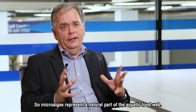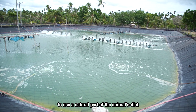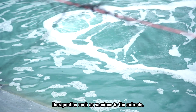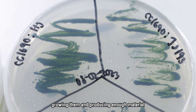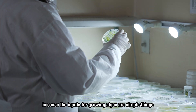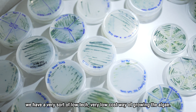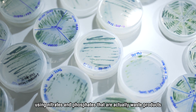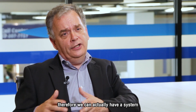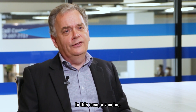Microalgae represent a natural part of the aquatic food web, offering an opportunity to use a natural part of the animal's diet as a delivery system for therapeutics such as vaccines. Because they're photosynthetic organisms, producing enough material to represent a vaccine could be done at relatively low cost. The inputs for growing algae are simple — sunlight, CO2, nitrates and phosphates that are waste products of things like the wastewater industry. We can use very simple, readily available inputs to produce a high value output: a vaccine.